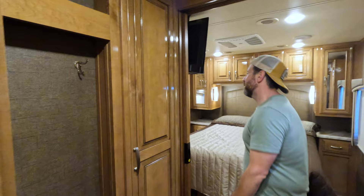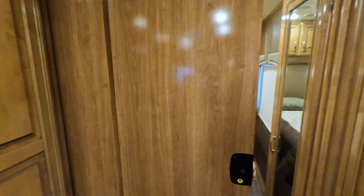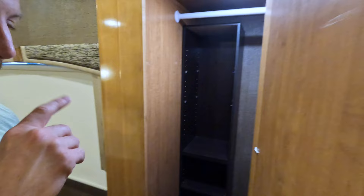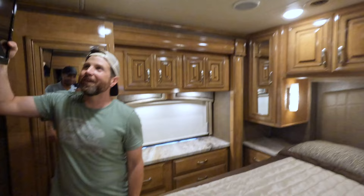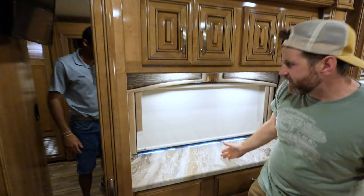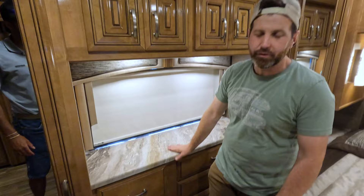You got a nice little coat rack. You also have pocket doors — if you've seen our channel, you know we love pocket doors. They're the best. You got a nice big closet. You also got a nice flat screen TV in the bedroom. There's a vanity area — mainly probably more of a storage shelf. Then you got drawers and wardrobes all over the place, so you could easily live full time.